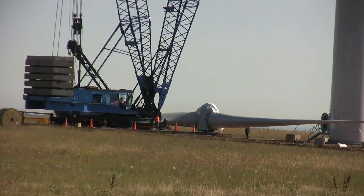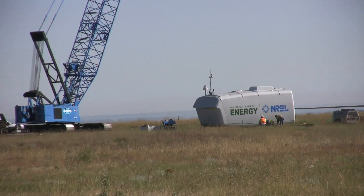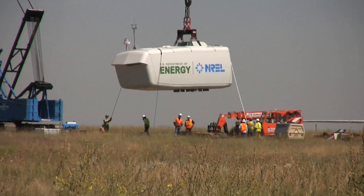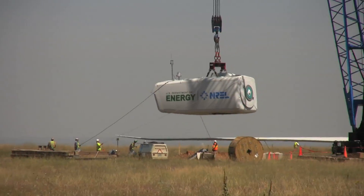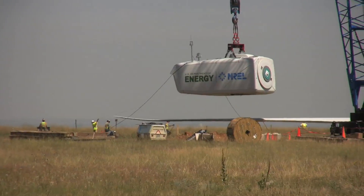This morning we'll be putting on what's called the machine head. That's the unit with the logo on it over my right shoulder. That piece weighs well over 50 tons. It's the critical lift on this construction project. We'll be lifting it to a height of 262 feet.